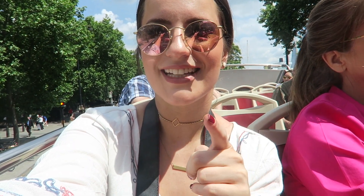Hey guys, welcome to this vlog! Today we are on a bus tour and it's gonna be fun. I've always wanted to do one of these for like ever in my whole life and I never did. So fourth time in London, finally doing it.